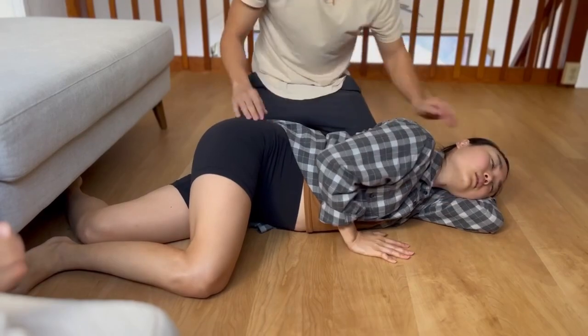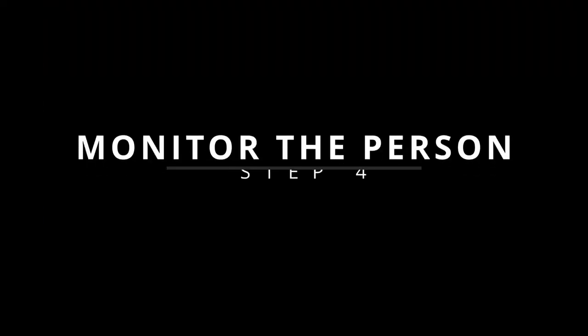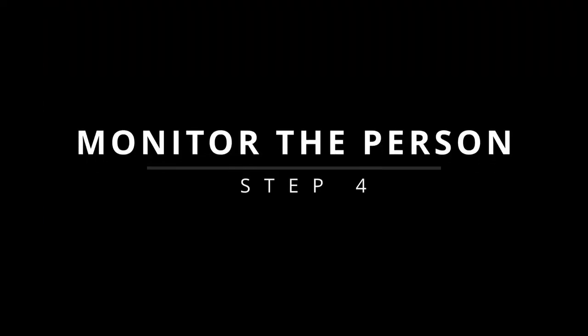If the person stops breathing, begin CPR. Step 4: Closely monitor the person and their breathing.